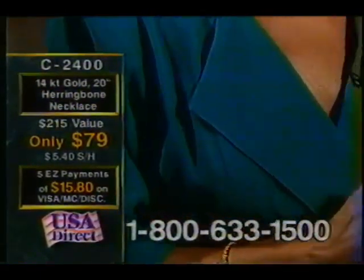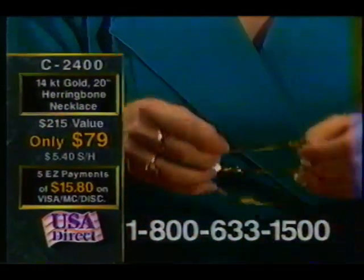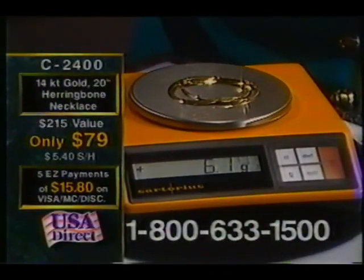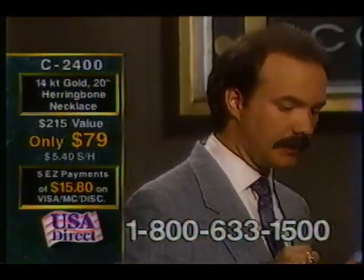Let's weigh it. Take a look at this scale. Now, this one weighs — as you'll see here in a second — 6.1 grams. That means you're paying $40.57 a gram. Yikes! Now let's weigh ours. Remember that: $40.57 a gram.